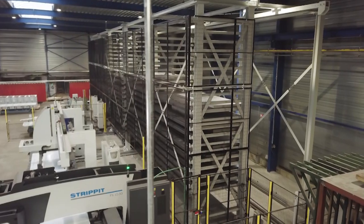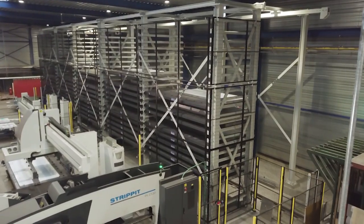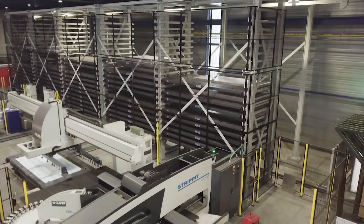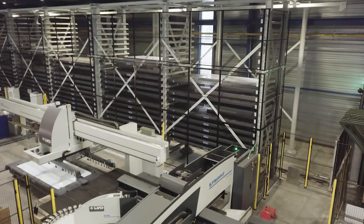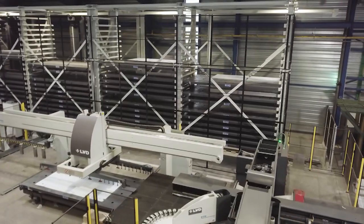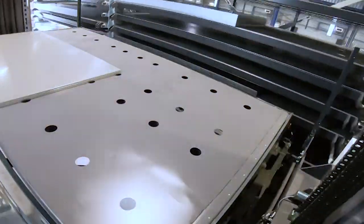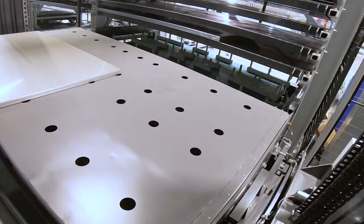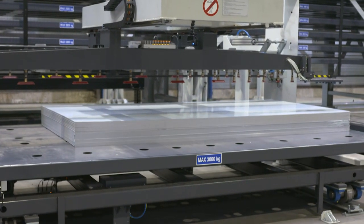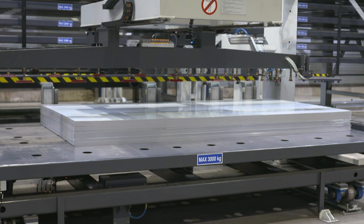Now we have a fully automated magazine with five towers and a hundred pallet positions, with fifty pallets of four by two meters. The press punches sheets of four by one and a half meters. We don't just use the warehouse for storing sheets — it's also where we keep punched parts. Punched parts are stored in the warehouse on a four by two meter pallet, so if we need to process them further, we can retrieve them using the loading table. During stocking or retrieving material, production is not interrupted.